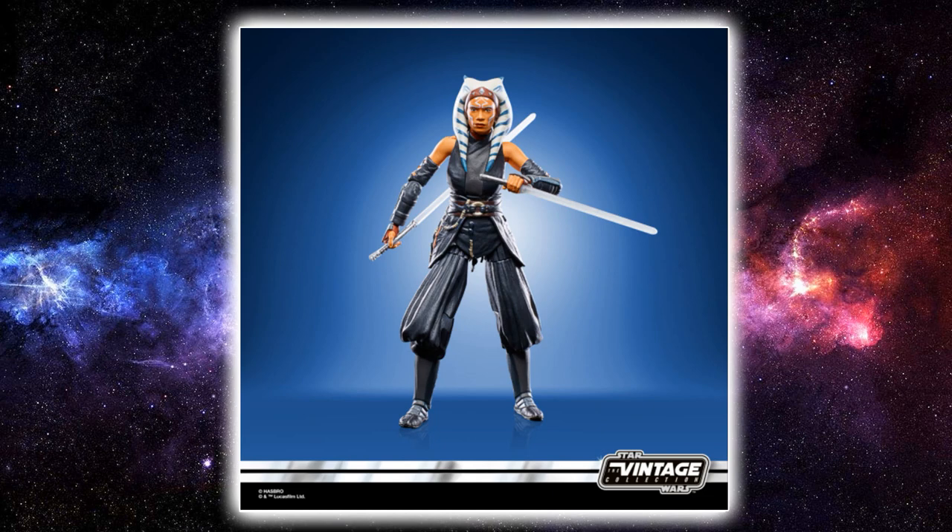Last but not least for this week's reveals is Ahsoka Tano from The Mandalorian, based on Rosario Dawson's likeness. This is a very welcome addition and it's going to be a fantastic figure. The Black Series version is just around the corner — as I speculated from the side of The Client's packaging, she's going to be announced before the end of the year. But the Vintage Collection gets the first bite of the cherry, which is fantastic to see, as the TVC probably deserves a little more love than it's been getting.